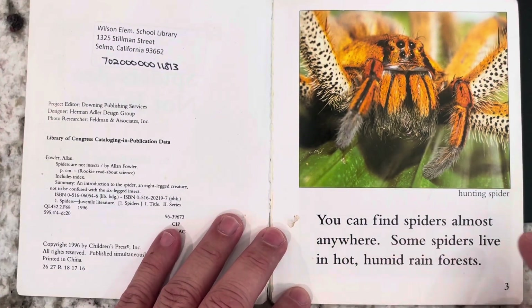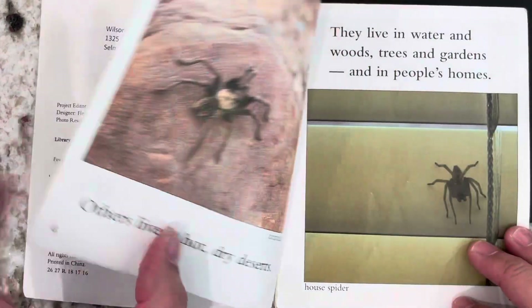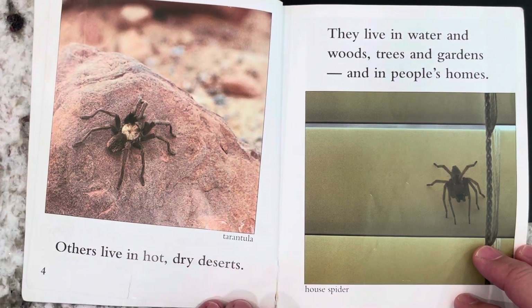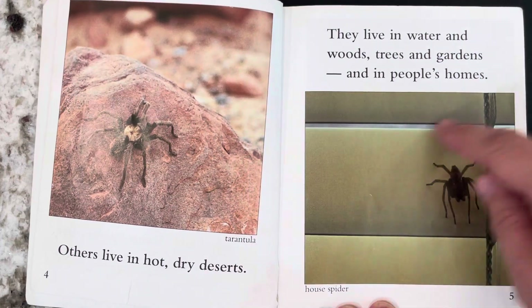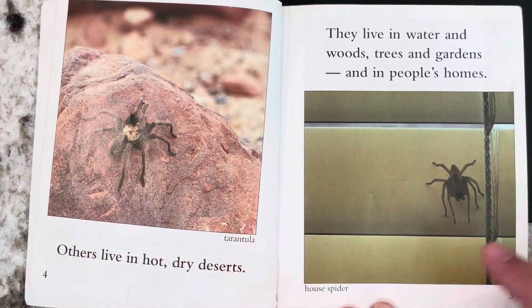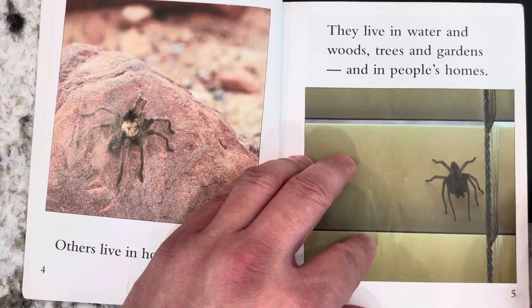You can find spiders almost anywhere. Some spiders live in hot, humid rainforests. Others live in hot, dry deserts. They live in water and woods, trees and gardens, and in people's homes. And this is an important feature of a non-fiction text — it's a picture, and it's got a little label or caption underneath that says House Spider and Tarantula. That house spider looks huge. I would not want that in my house.